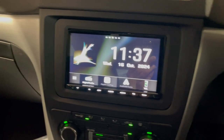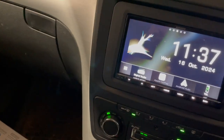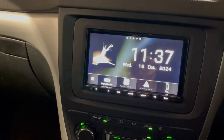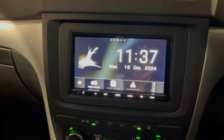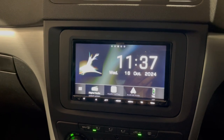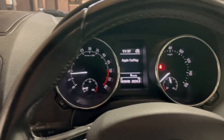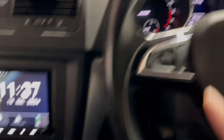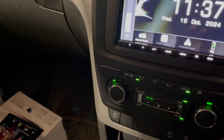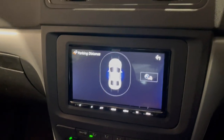They went with the Kenwood DDX-8021DAB, which has Apple CarPlay, Android Auto, and all the features you'd expect. We've managed to keep the cluster display working, and the steering wheel controls are fully working too.